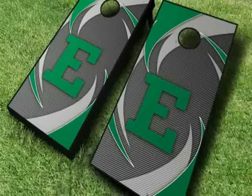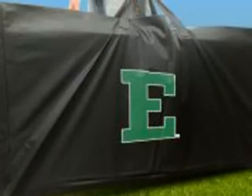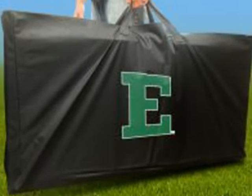a cornholer noisemaker, or a score tower drink holder. We offer free shipping and no hassle returns on all games.